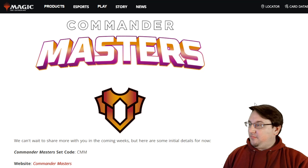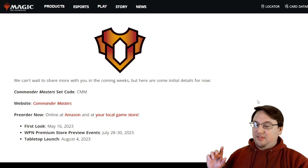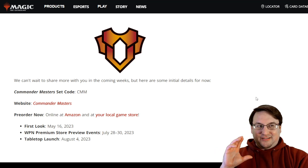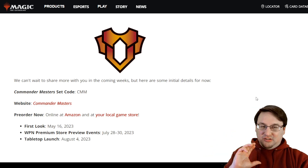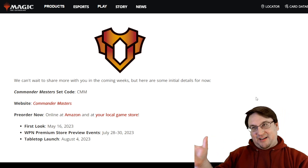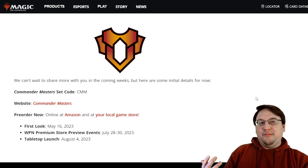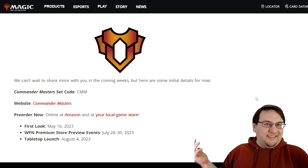The set code is CMM. The first real look where they dive into the product is going to be on May 16th, so this was literally just the announcement that the product is happening. We have a long way to go before we get concrete details beyond what we've seen today, but come August we're going to have a whole bunch of Commander reprints. What's not to love?